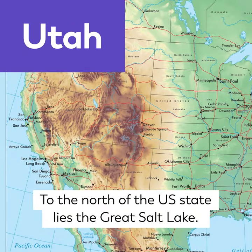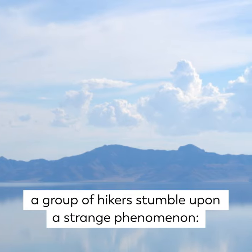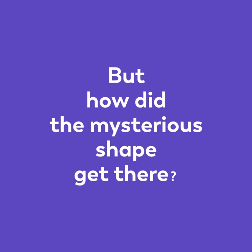This is Utah. To the north of the US state lies the Great Salt Lake. In July 2002, a group of hikers stumble upon a strange phenomenon — a giant spiral jutting out into the lake. But how did the mysterious shape get there?